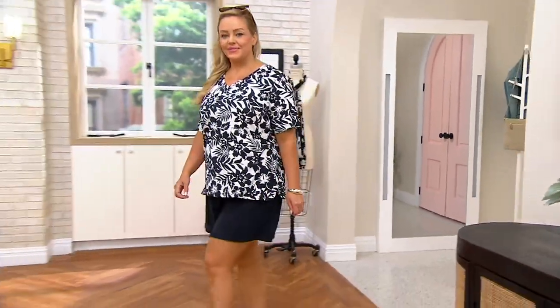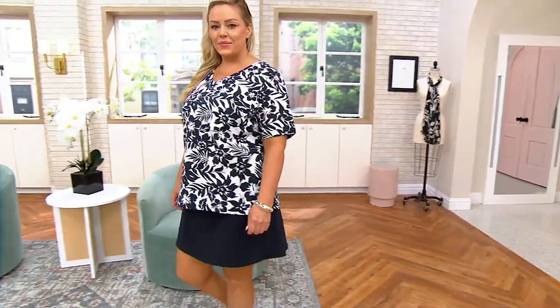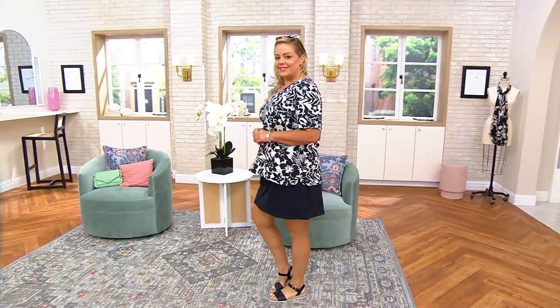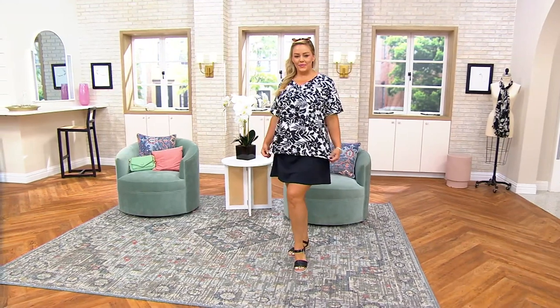I am wearing the topper — let me take it off. I'm good, Jackie. Thank you. Bridget's here. Look at Bridget. Bridget is wearing our big deal.